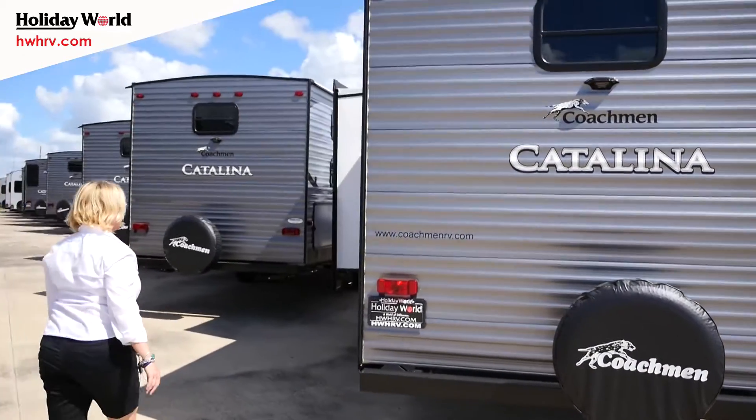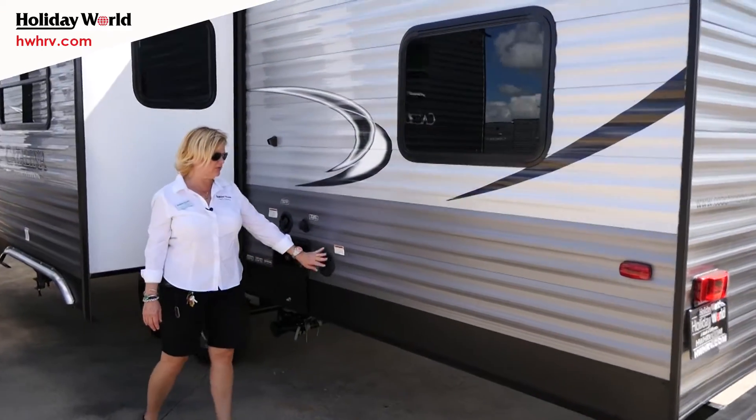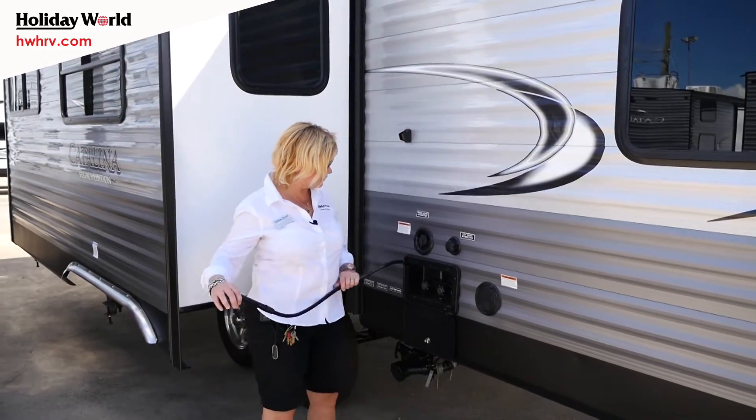Over here we have the outside shower, your city water connection, your freshwater connection, and your electrical. Great for at the beach — it even retracts.